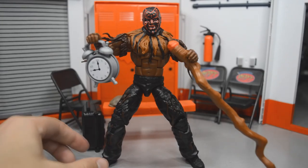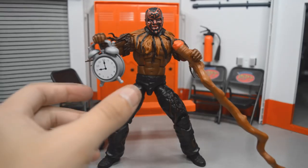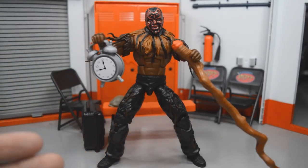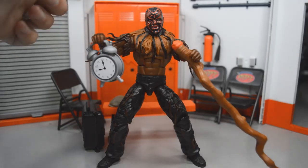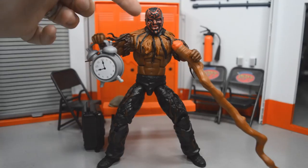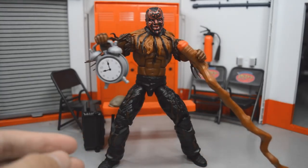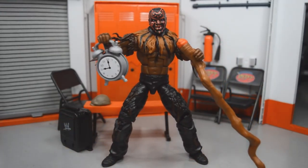Coming in at number seven, we have Elite 48 Boogeyman, and I absolutely love this figure. I did a review on my channel early on. The head scan is pretty much perfect, the body mold is perfect — Boogeyman was freaking jacked. I love all the details in his pants, armbands, his neck dress, and they gave us his famous alarm clock and his staff. This figure is completely nailed, accessories and all. It's fun to pose around, great for skits and stop motions.